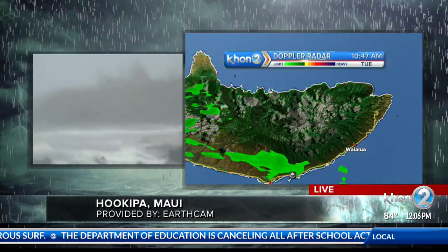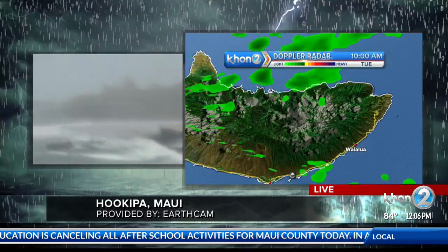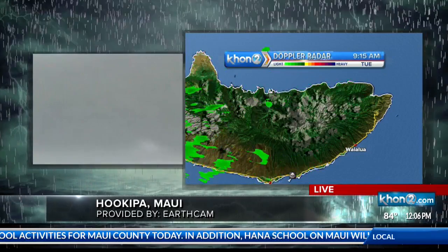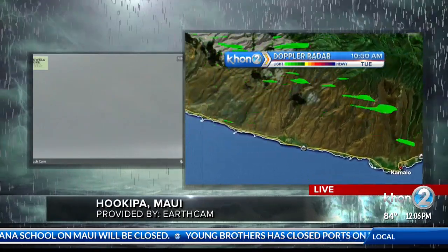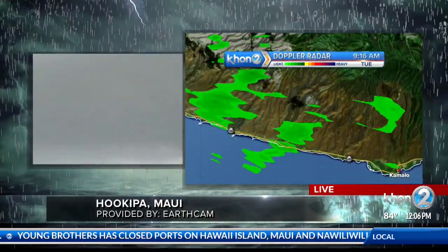A lot more rain coming through for the eastern portion of Molokai. The reason we've actually seen these numbers go up since even what we were talking about earlier this morning is that the track did bump up a little bit to the north. So as of right now, the Central Pacific Hurricane Center's graphic is showing a track more to the north and more of a direct hit on the island of Molokai.